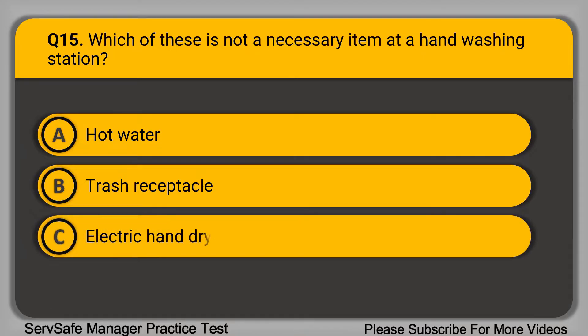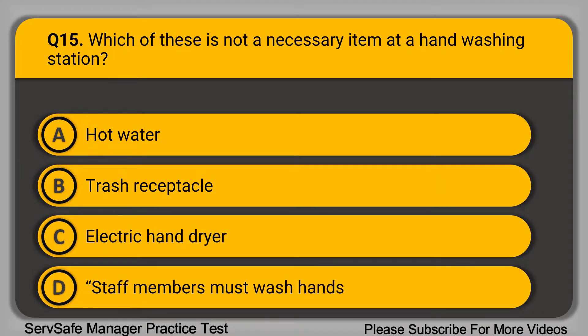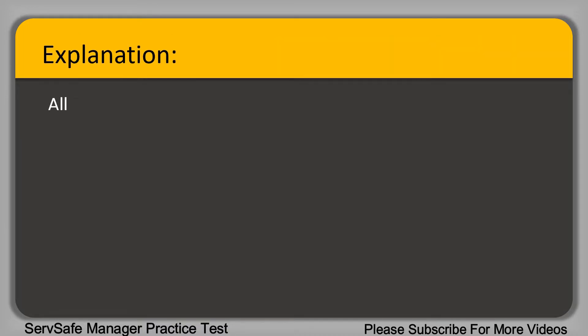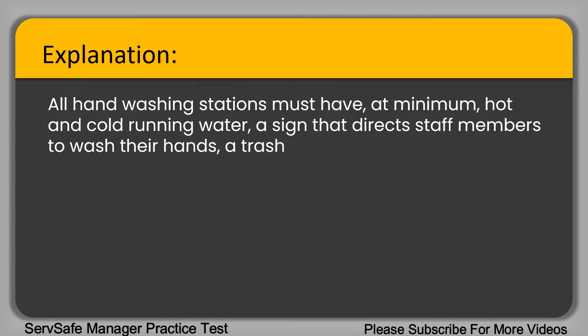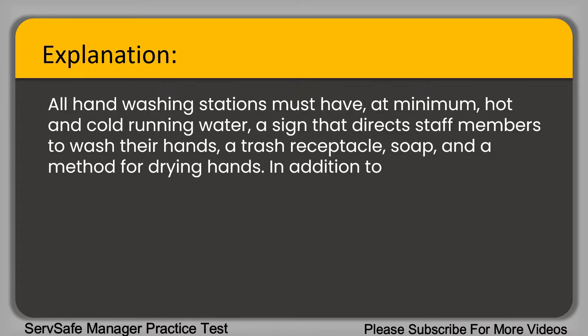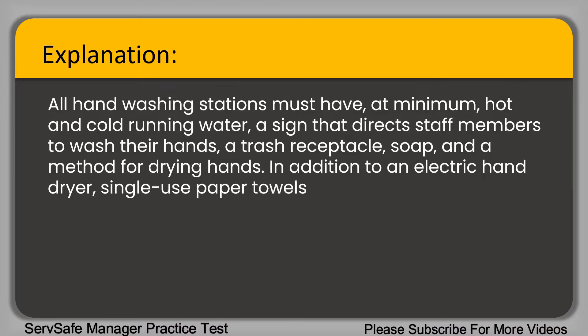Question 15: Which of these is not a necessary item at a hand washing station? A. Hot water. B. Trash receptacle. C. Electric hand dryer. D. Staff members must wash hands sign. The correct answer is option C, electric hand dryer. All hand washing stations must have at minimum hot and cold running water, a sign directing staff to wash their hands, a trash receptacle, soap, and a method for drying hands. Single-use paper towels are also an acceptable method.